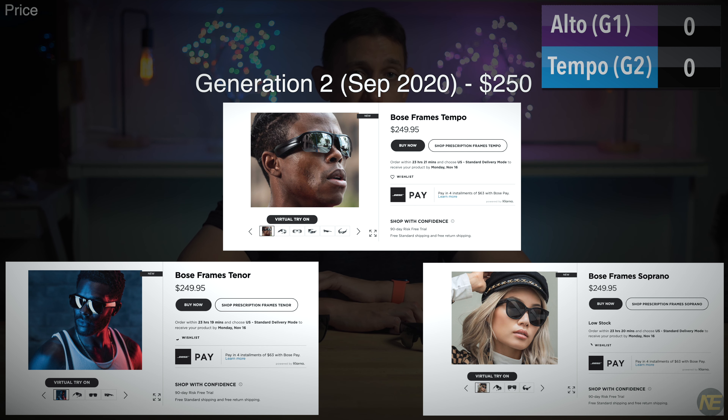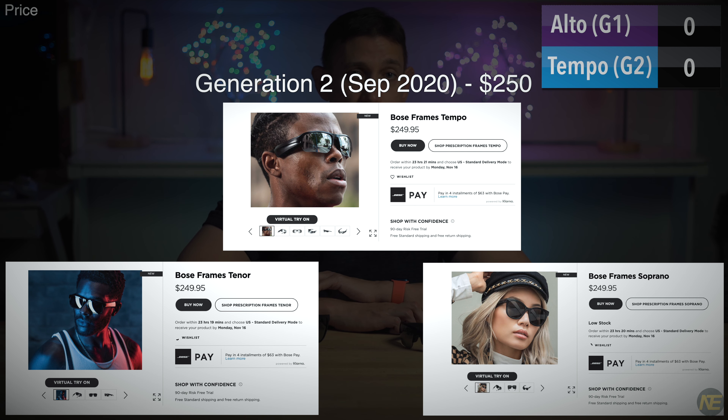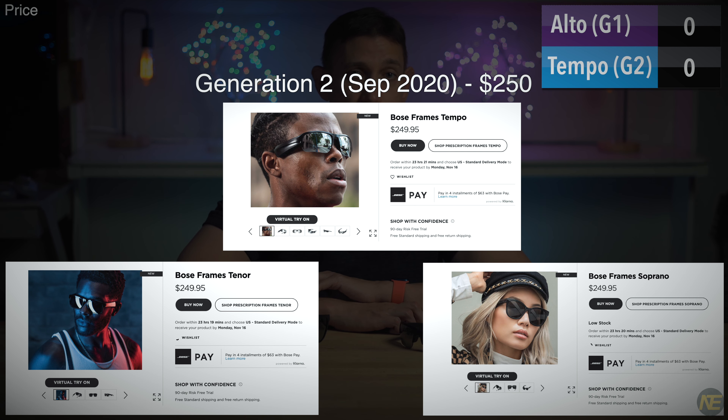If you're new to the channel, you should be aware that I like to make these videos sporty with a scoreboard. Our first category: price. The two Gen 1 models, Alto and Rondo, are $200. All three Gen 2 models are $250. I think this is a pretty reasonable price range. Furthermore, Gen 2 is about $130 less than the Bose 700s — Bose's flagship and most expensive headphones. So for $380, you could get the Bose Tempo and a nice pair of wireless earbuds if that's what you're looking to spend. The Alto gets a few points for price.